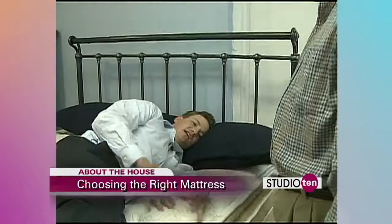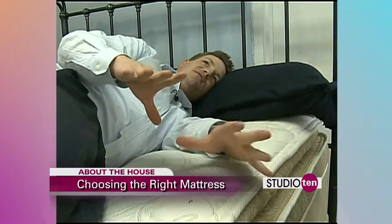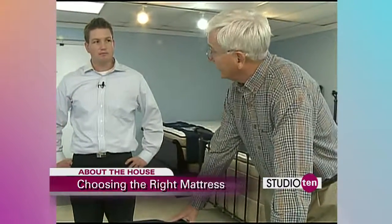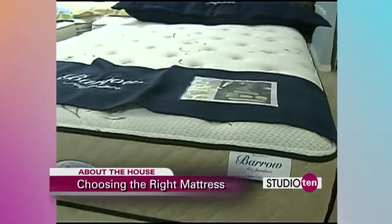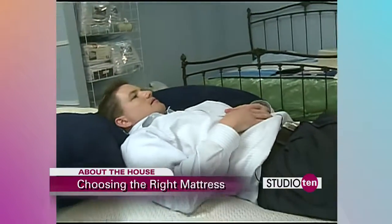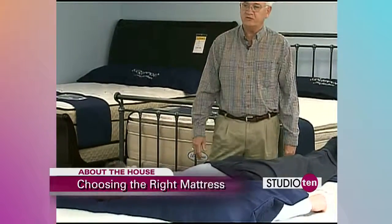You can feel yourself sink in, but it's soft because it's a pillow top, yet also firm enough. This bed right here, Joe, is different from the other two we looked at. This is a natural latex bed — there are no springs in this bed. You have about two, three, or four inches, depending on which model you buy, of latex.